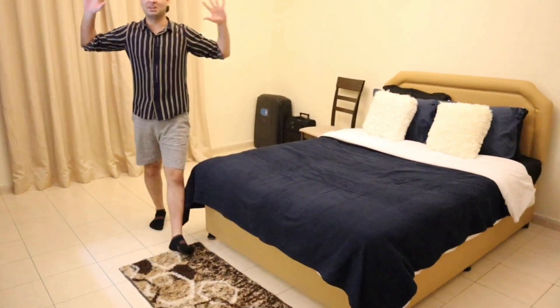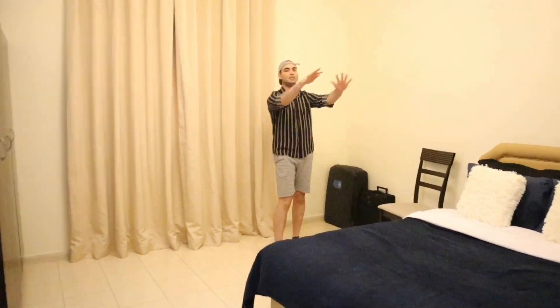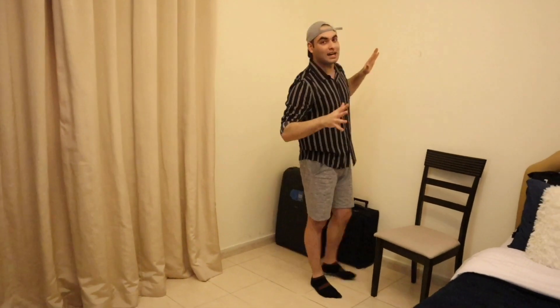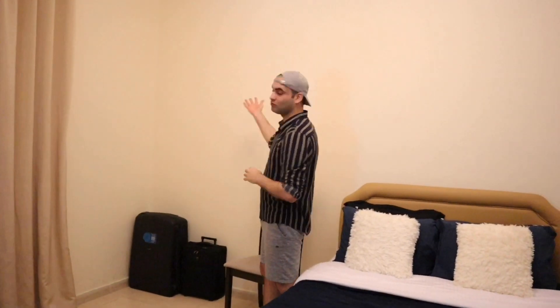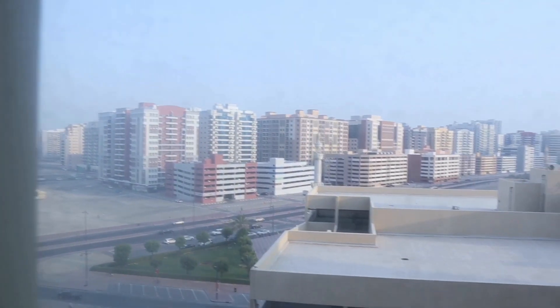So guys, this is my room — quite huge! It's a little basic and I haven't done any decor because I'm planning to set up my vlogging station here. That's why I've left this blank wall as it is. And if you want to see the view from this window — it's more of a residential area.